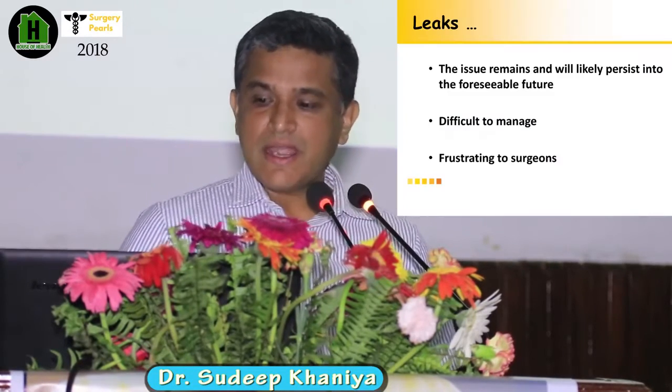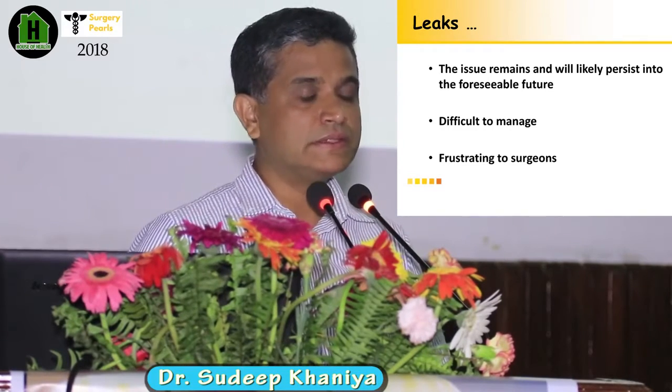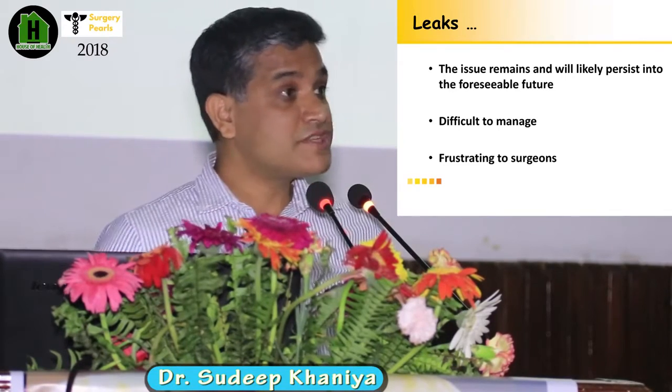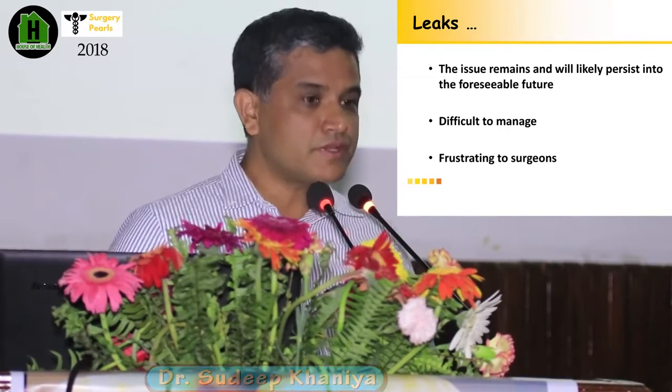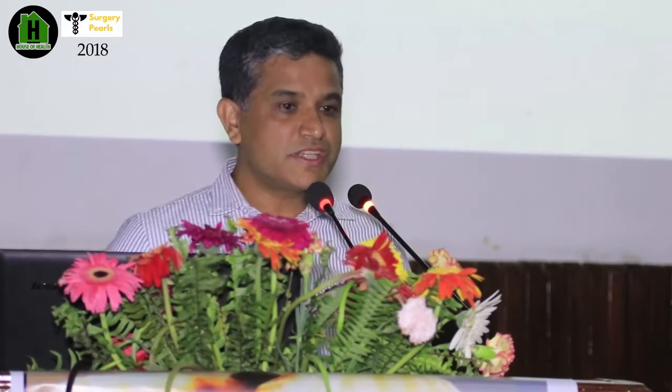This leak is not going to disappear from our field. This issue will remain and is likely to persist in the foreseeable future as well. When the leak occurs, it is very difficult to manage and very frustrating to the surgeons, residents, interns, and the whole team. There is a cloud of anxiety.